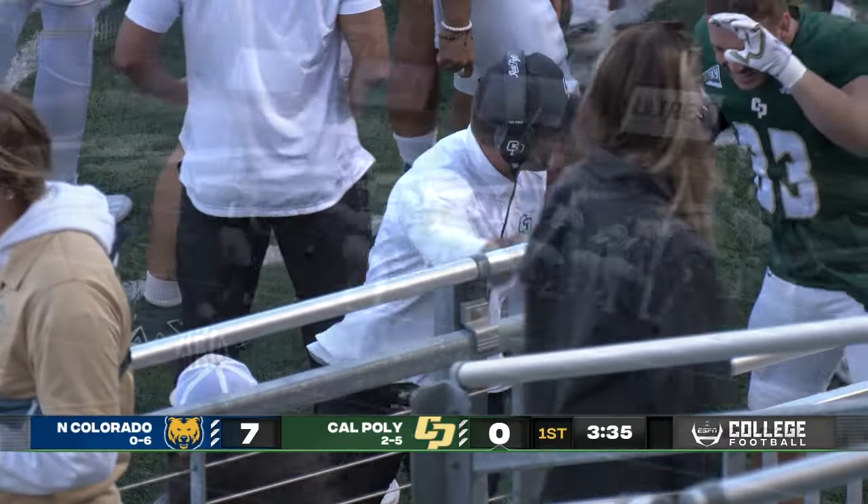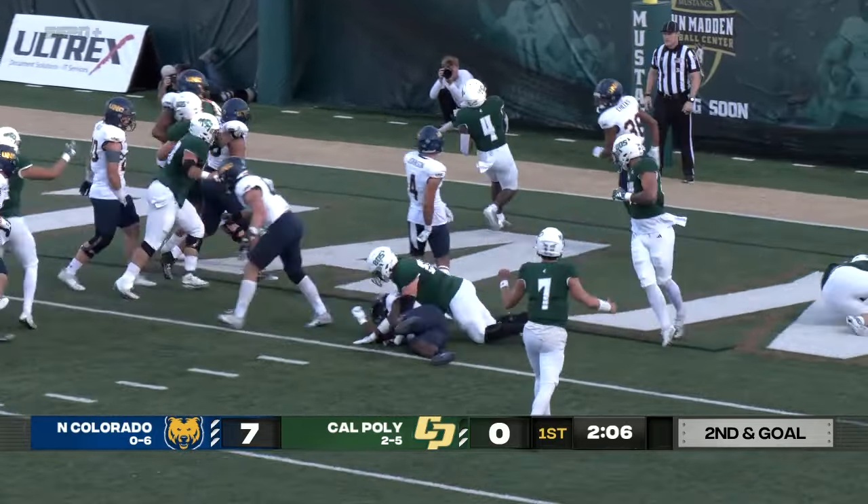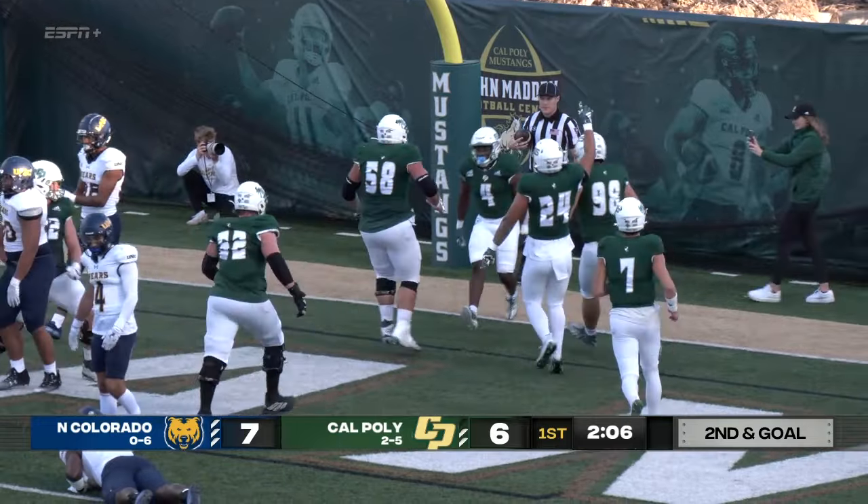That was some NFL hang time, and Biggins lined up to take the snap again — and this time he's in. Touchdown, Cal Poly.